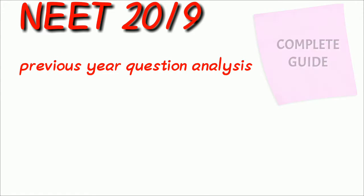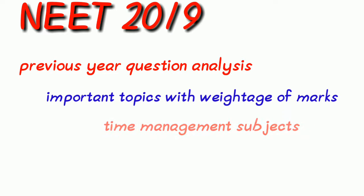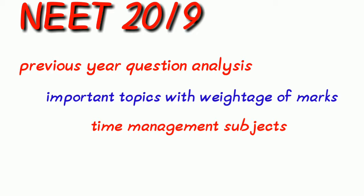In our next videos, we are going to analyze previous year question papers, weightage of important topics, management of subjects, timing, and video lessons.